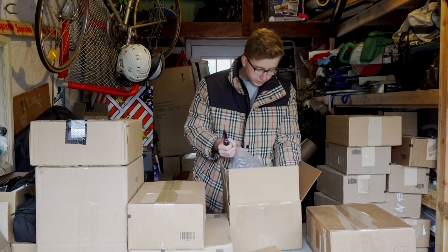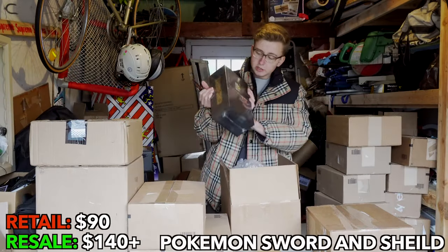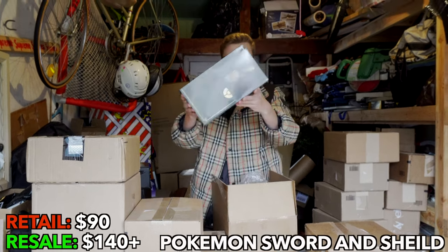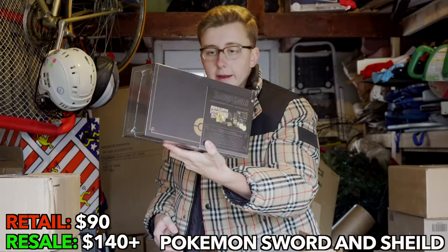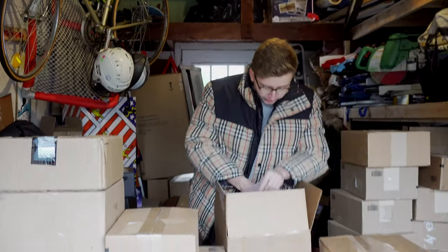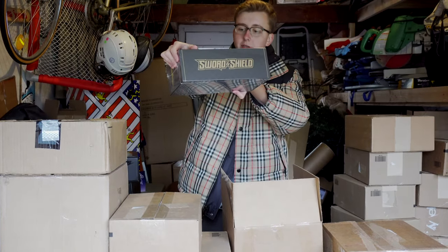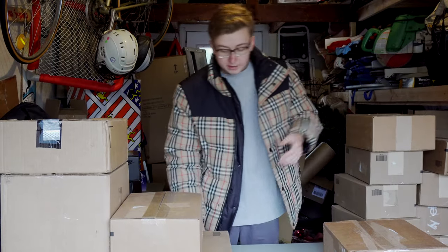There's some heavy stuff right here. This is a Sword and Shield box — we got two. We actually caught these for retail as a pre-order very early, about three months ago. It's finally here. Is it worth some money? I'm pretty sure it is. We have both of them, bubble-wrapped. We didn't get it from a big box retailer, we got it from a small retailer. We'll hold on to those as well.